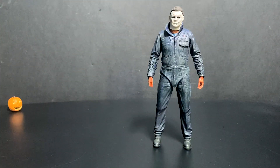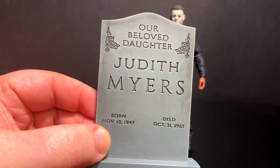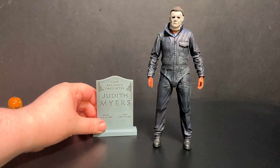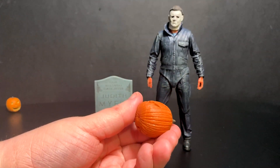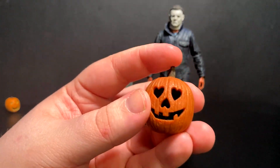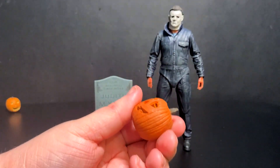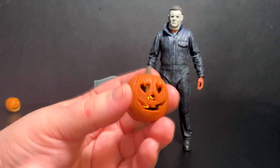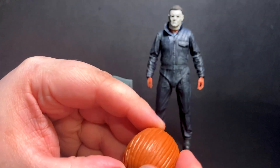The Ultimate figures not only have improved articulation based on their older figures, they also have tons of accessories. The biggest of course is the tombstone for his sister Judith Myers, replicated quite nicely — you just put that right next to him. We of course get the jack-o'-lantern that Dave — I think that was his name — brought to Vicky. It does come pre-installed with batteries so you can have that light up. My only complaint is I would like to be able to take this thing apart.